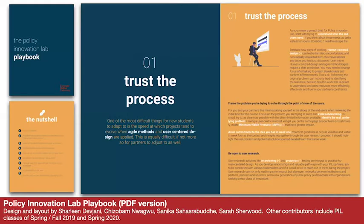Another resource in our starter kit is the Policy Innovation Lab Playbook. The playbook was informed by our students' experiences and captures insights we think would be valuable for incoming students interested in public interest technology.